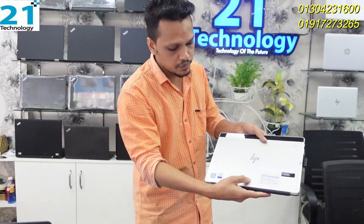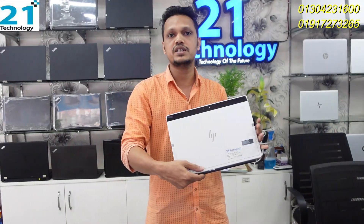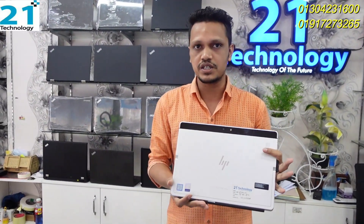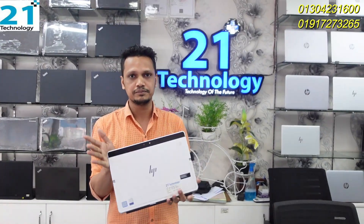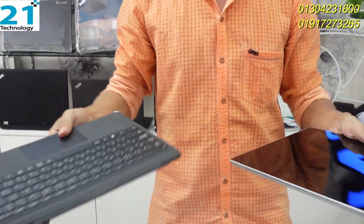This is the SP Elite X2. The configuration is i5 7th generation, 16GB RAM, and 256GB SSD. This is the best to purchase, priced at around 9,920. We have a handy product — 2-in-1, laptop plus tab.